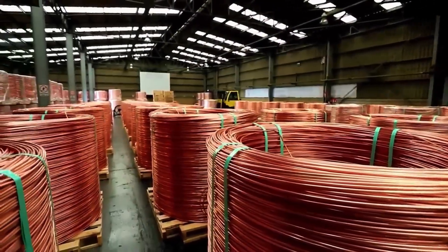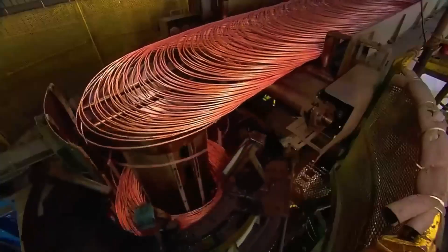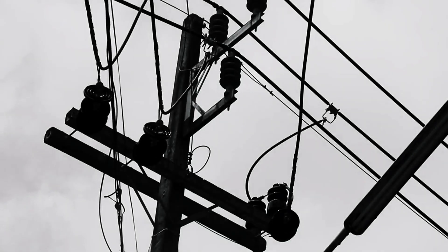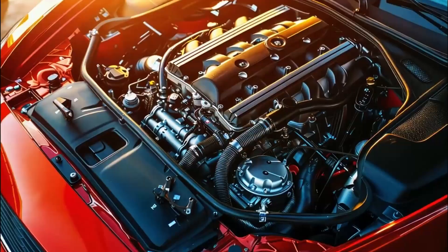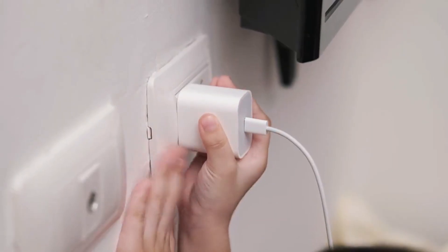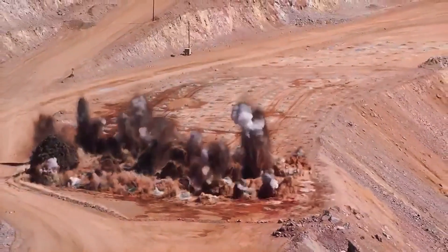Every year, millions of tons of copper are produced around the world. This metal is everywhere — in the wires that bring electricity to our homes, in the motors that keep industries running, in electronic circuits, even in the charger for your phone. But how does it go from being rock in the ground to ready-to-use metal?